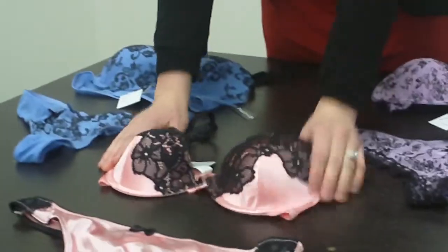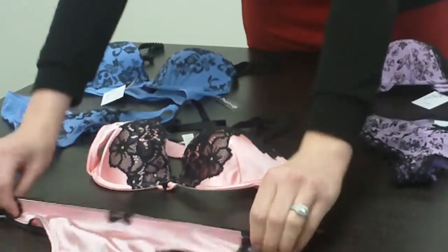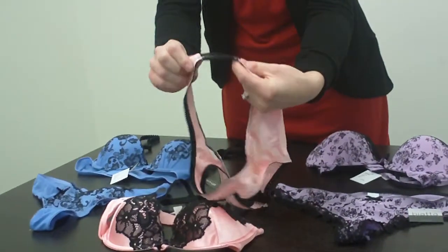Here we have our molded bra, so no push-up here, as you can see. This has the black lace, the bow on the thong, and this is a medium, so it's stretchy, with the lace on the sides. It's very sexy.